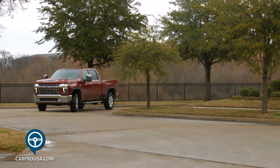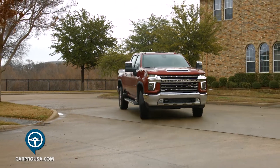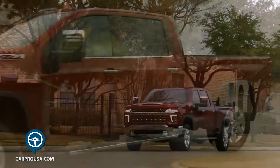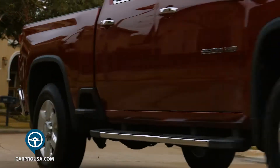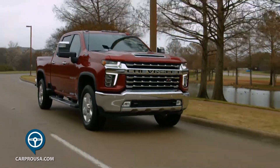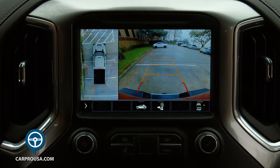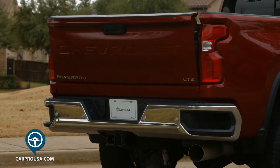The LTZ package comes well-equipped, but this truck includes almost $20,000 in options, half of that being the Duramax diesel. This premium package gives you cooled front seats, forward collision alert, lane departure warning, park assist, blind spot monitoring, surround vision camera, power sliding rear window, a terrific head-up display, and a power tailgate.